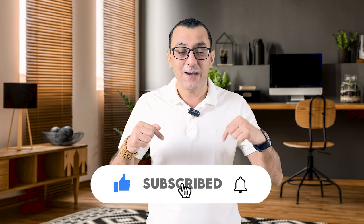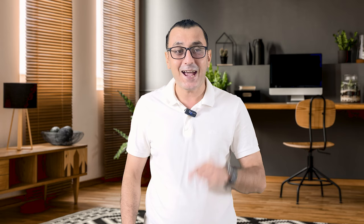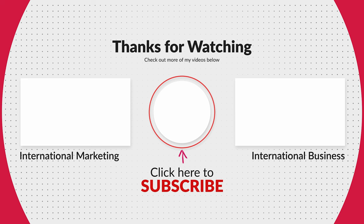Thank you so much for watching. Do hit the subscribe button if you haven't already, and you can support me by joining my channel or sending super thanks. I appreciate you all for helping me reach more people. Have a great day and I will see you in the next video. Take care, bye!